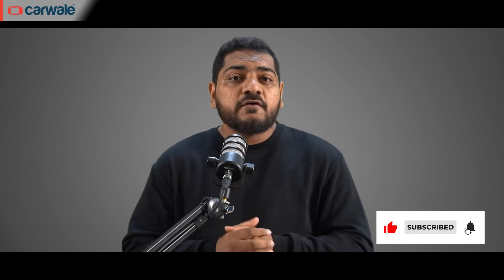Hello and welcome back to CarWale. I'm Bilal, and if you haven't yet, please consider subscribing to the CarWale YouTube channel. And if you like this video, do hit that thumbs up button and comment down below what you like about it and what you want more of in upcoming videos.